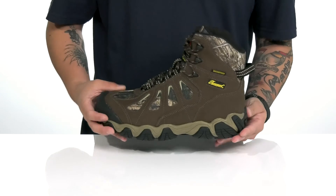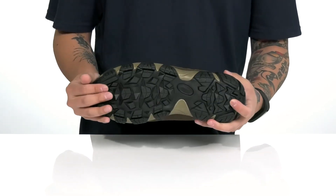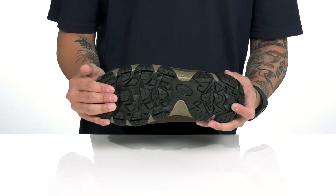It works well with the lightweight shock-absorbing foam on the midsole. The boot itself has a nice sturdy build and sits on top of an oil and slip-resistant rubber outsole to keep you stable.